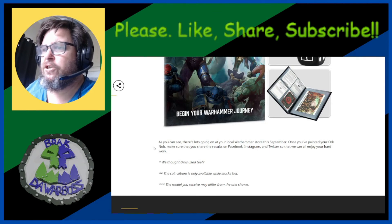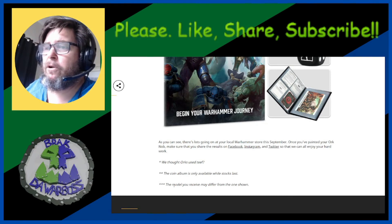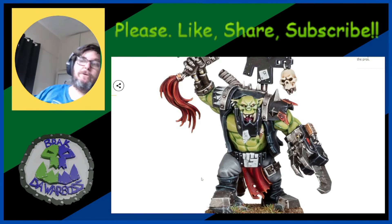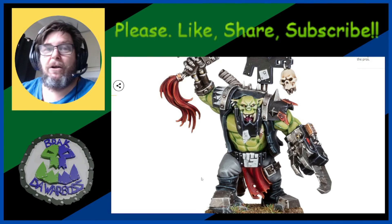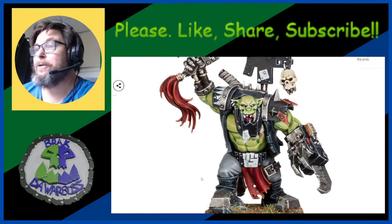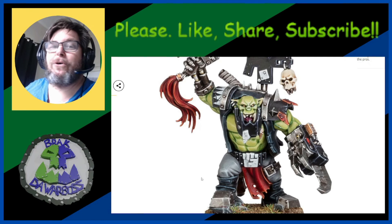There's lots going on at your local Warhammer store. Now, the disclaimer: the model you receive may differ from the one shown. I wonder what that means — I hope it doesn't mean it'll be some old Space Marine instead. Hopefully it'll be an orc knob, hopefully it'll be an orc. I don't like disclaimers like that, but we'll have to wait and see — I'm sure the internet and the forums will tell us if something bad is happening.